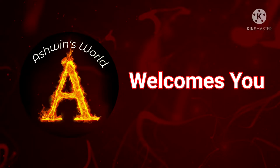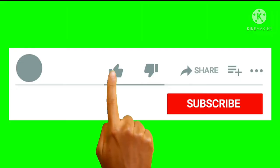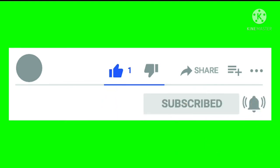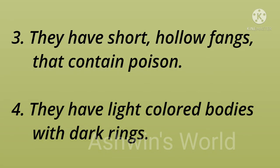Hi friends, welcome to Ashwin's World. A few lines on sea snakes — don't forget to like, share, and subscribe with the bell button. Sea snakes are specially made for the water; they are poisonous snakes that live in warm coastal waters.